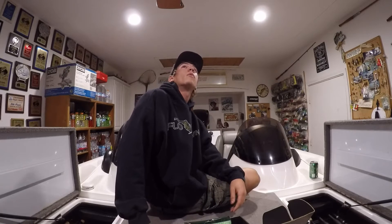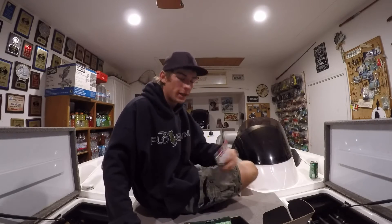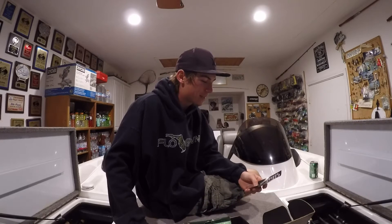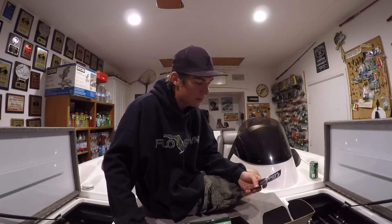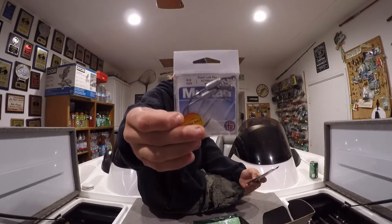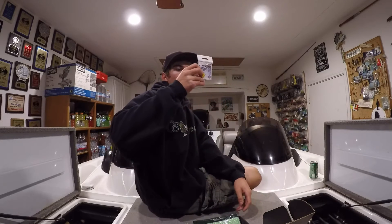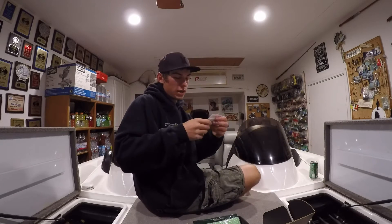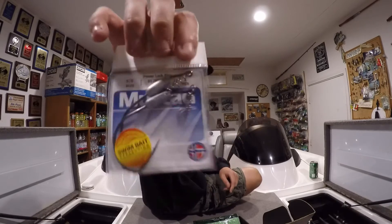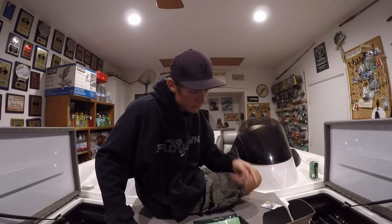Let's get started with something at the bottom as always — the Power Lock Plus 9/0 hooks by Mustad. These are swimbait hooks, retailing for $3.99. I'm not sure of the exact weight but they look to be around three-eighths or five-sixteenths ounce. And where there are swimbait hooks, there's obviously a swimbait.